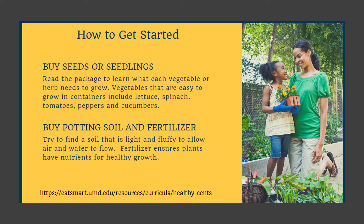Vegetables that are easy to grow in containers include lettuce, spinach, tomatoes, peppers, and cucumber.